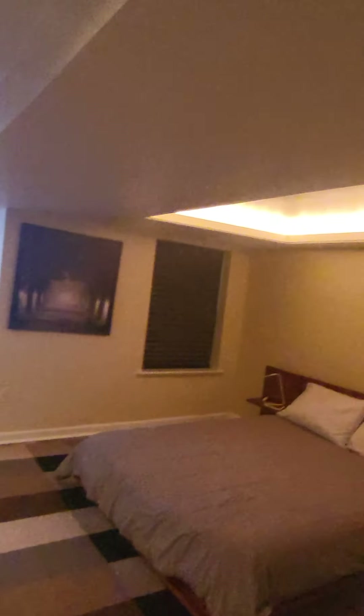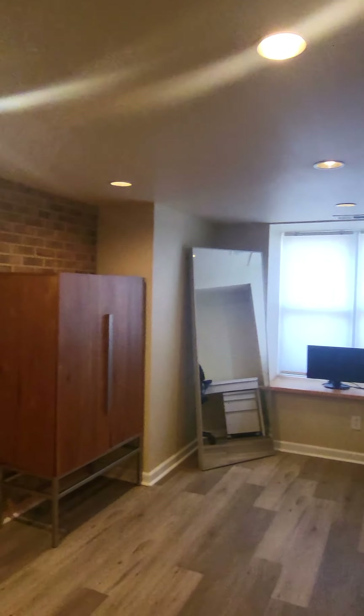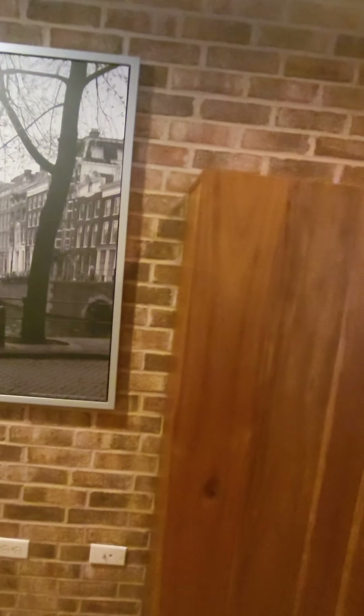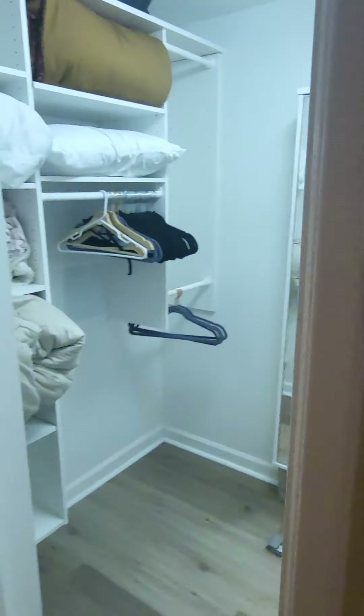Then coming down here you have the bedroom area. Fireplace. So this is the lower portion of the house. And you actually have a brick wall too — so it even has a little bit of character for you. That door is locked, but yeah there's a closet just in case I missed it. Hopefully this helps and we'll be going to the next house.